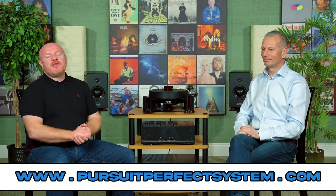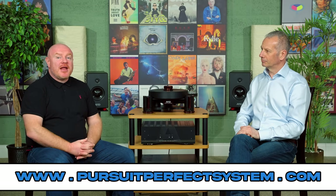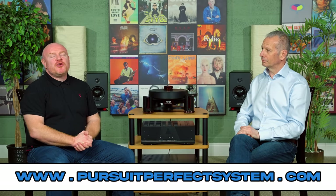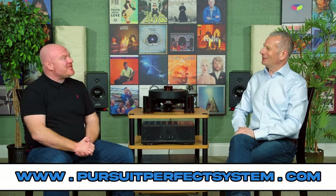Conrad, this has been a really fascinating conversation. I've learned absolutely loads - I really want to play with the turntables, and speakers and amplifiers, I'd love to get some. I'm sure we can work that out. Thank you for showing me around, thank you for hosting me, and for answering my probably quite intrusive questions. It's been a pleasure, thank you very much. I hope you've enjoyed the video, found it useful, interesting, fascinating and helpful. If you did, make sure you hit the thumbs up button and subscribe to the Pursuit of Perfect System YouTube channel. Conrad, I think we're out of COVID enough for me to shake a hand - thank you very much.